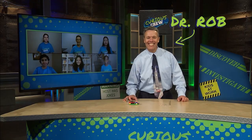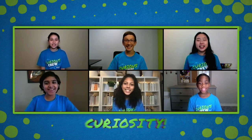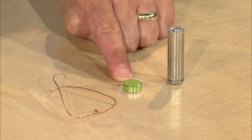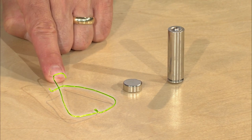Hi, I'm Rob Stephenson, and this is Curious Crew! Welcome to the show, everybody. We always like to start every episode with a couple of discrepant events, because discrepant events stimulate... Curiosity!